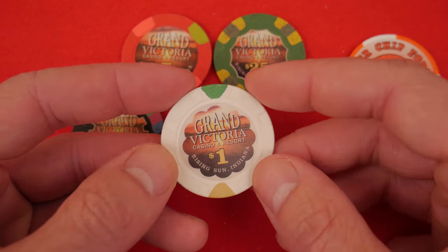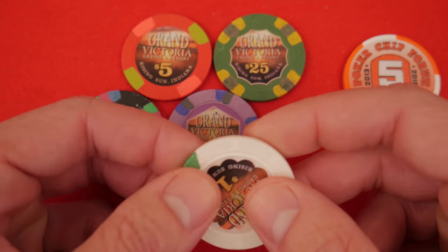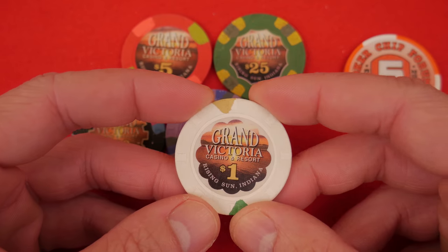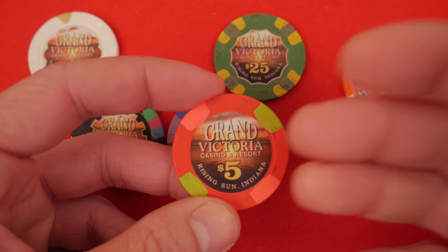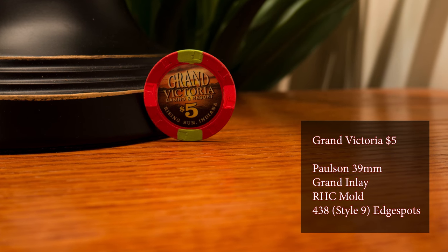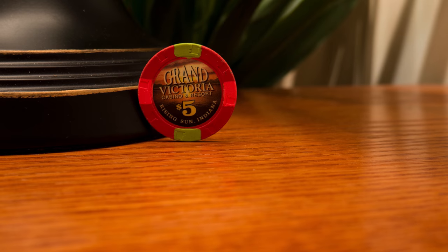The $1 chip is a lovely white — a really simple one. I really like how a lot of casinos have gone with a more simple $1 chip denomination. Moving on to the $5: the $5 is a really pleasant color. My camera always has trouble capturing the bright, vivid, neon, fluorescent-style colors right here.